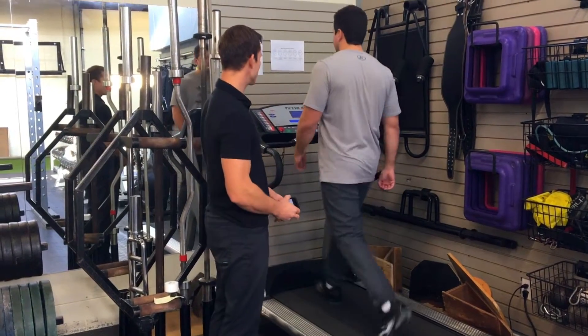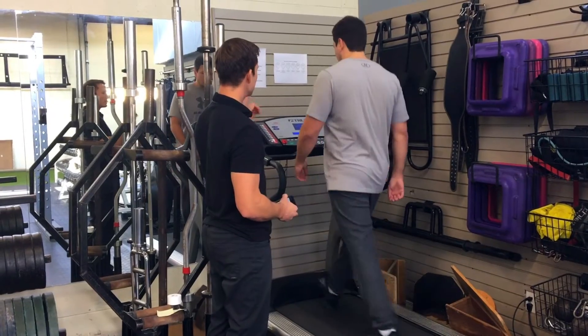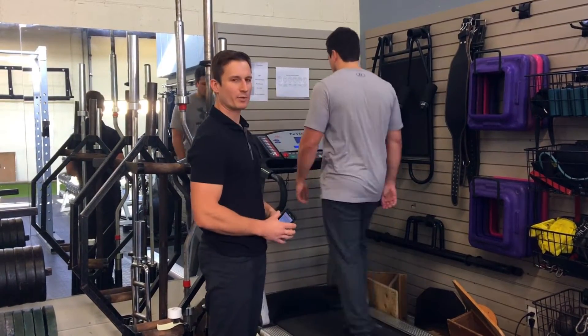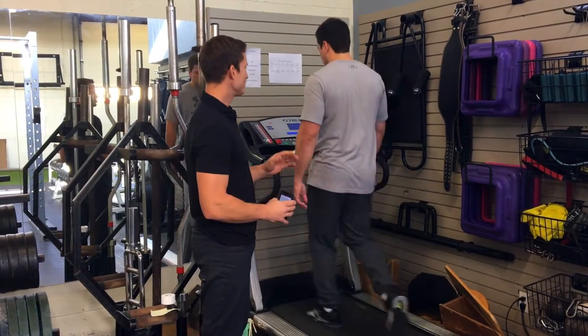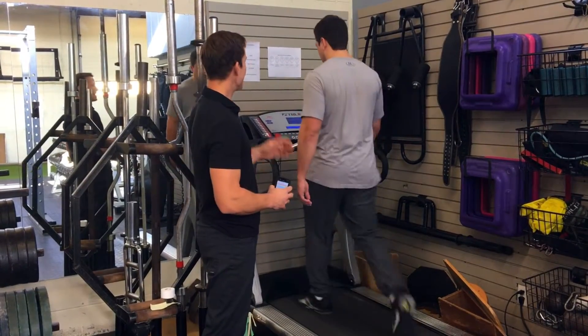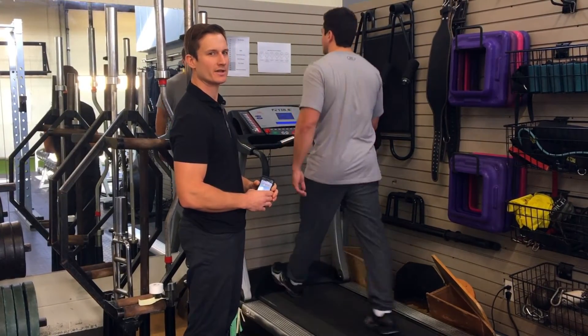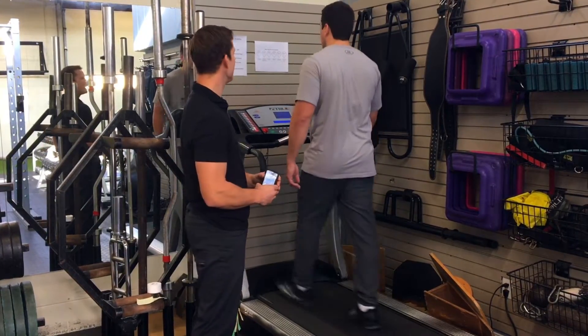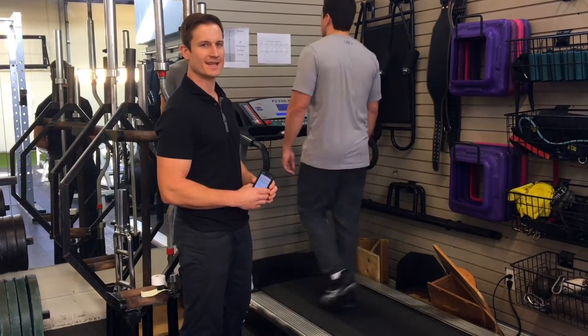I have Ben here on the treadmill. We've got a heart rate monitor hooked up to him, and the treadmill is set at 3.6 miles per hour. We're going to gradually increase the incline to track his heart rate, ask him how hard it is using the rating of perceived exertion — a scale from 0 to 20 — and ask him if his symptoms have changed as we increase intensity.